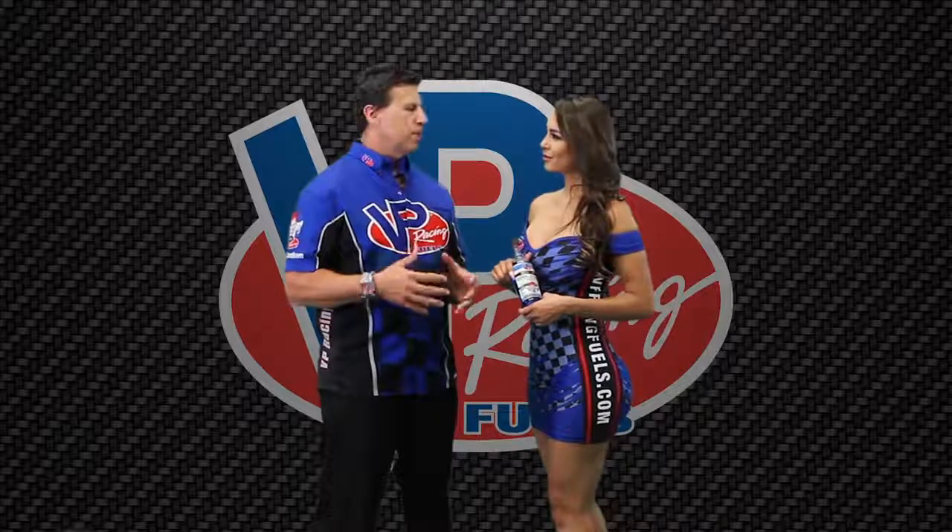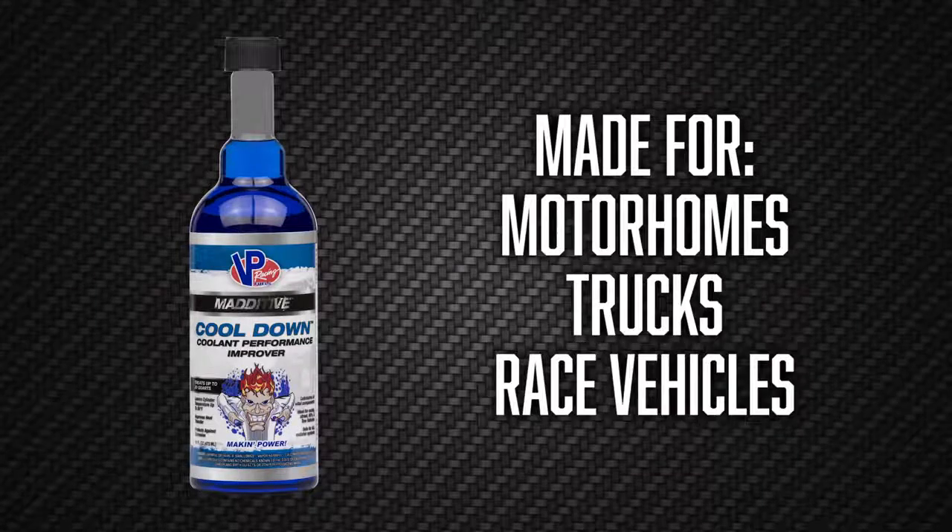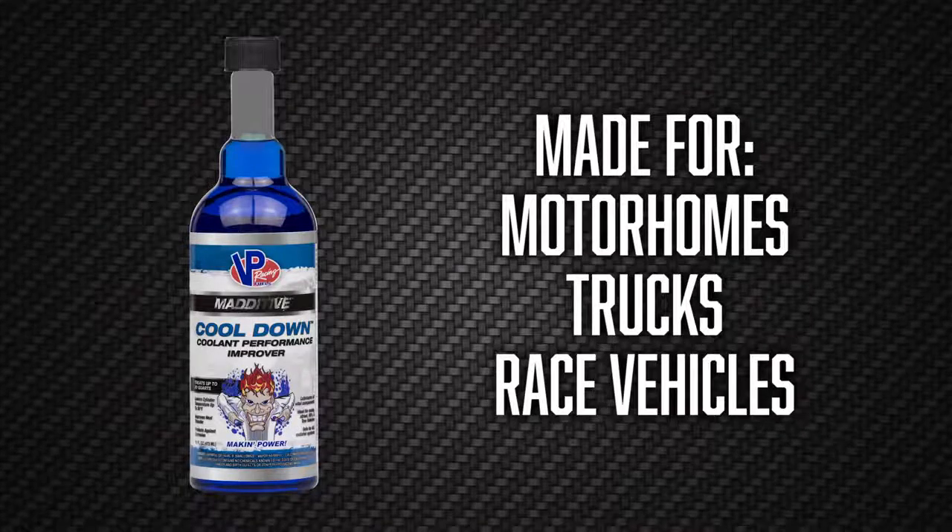Well, Cooldown is geared towards those customers that are looking to decrease the engine operating temperature. So if you've got motorhomes or trucks or race vehicles that tend to run hot, this is an ideal product.